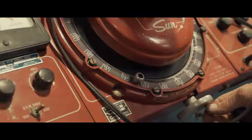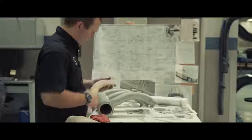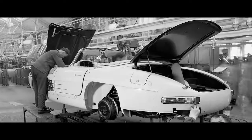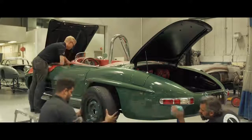The materials, the processes, we try to stay as true to the original as we possibly can. I'm not an artist. I'm a restorer. So my job is to make it look like I was never there. If I've done my job right at the end of the day, then it looks like what the factory had built in the 1950s.